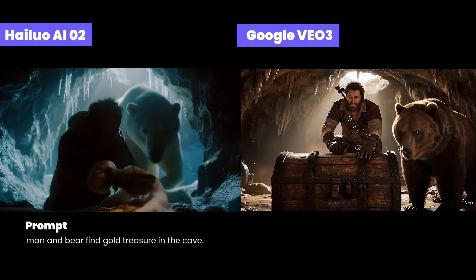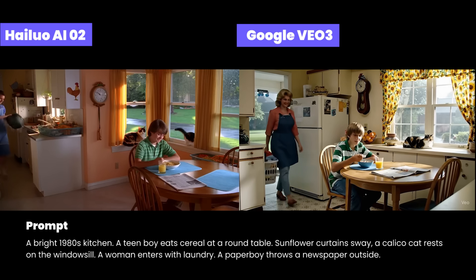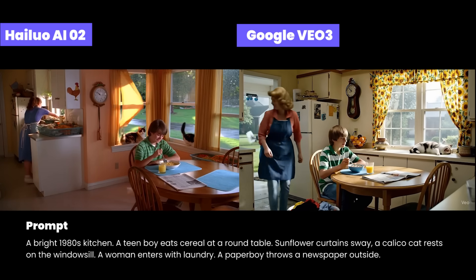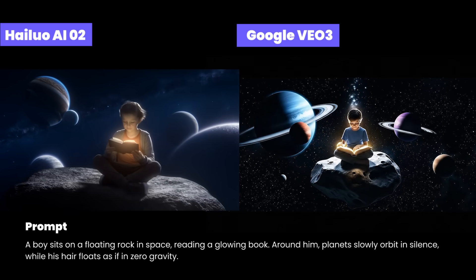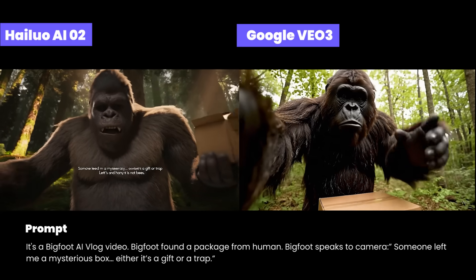Bear growls. I can't believe it. Someone left me a mysterious box — either it's a gift or a trap.